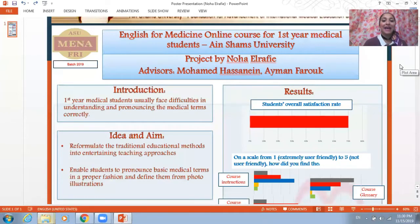Hello everyone, I'm Noha and today I will be talking about my project titled English for Medicine online course for first-year medical students at HMS University.